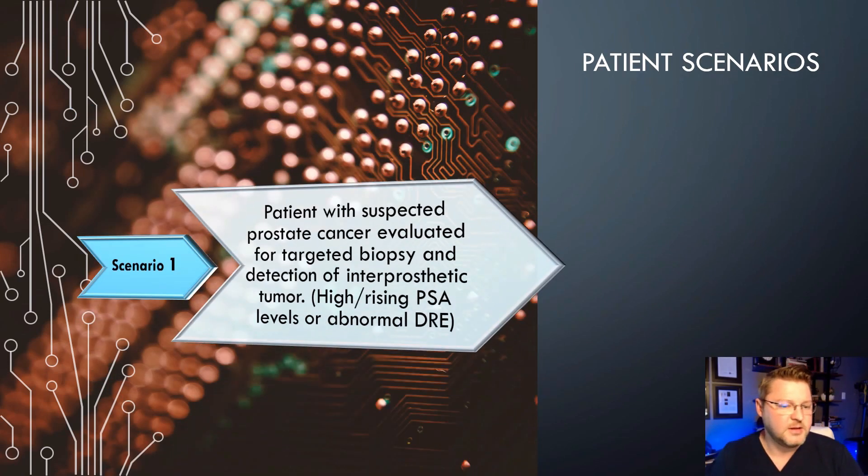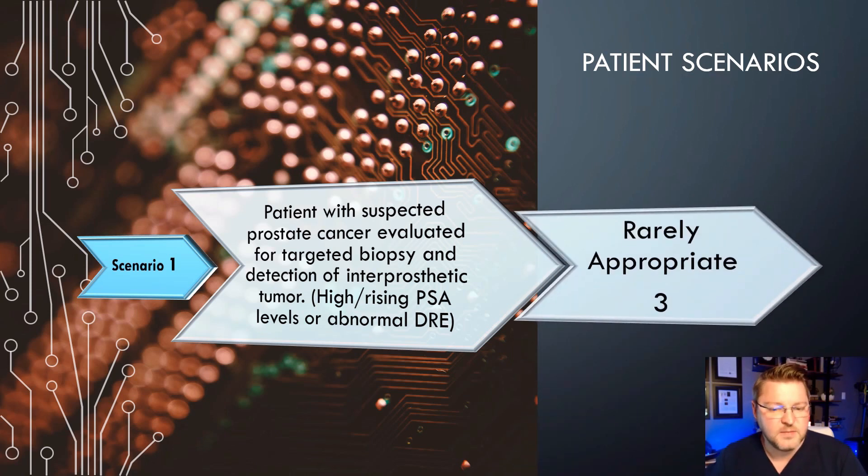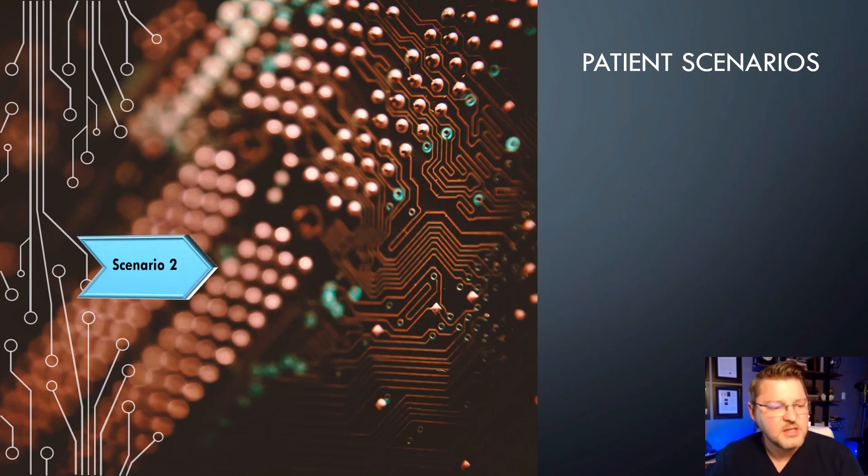Scenario 1: A patient with suspected prostate cancer evaluated for targeted biopsy and detection of an intraprostatic tumor. The patient has a high or rising PSA with an abnormal digital rectal exam. This actually scores a 3, which is rarely appropriate. Typically in this case they'll do a biopsy, because this patient has not actually been diagnosed with prostate cancer yet.